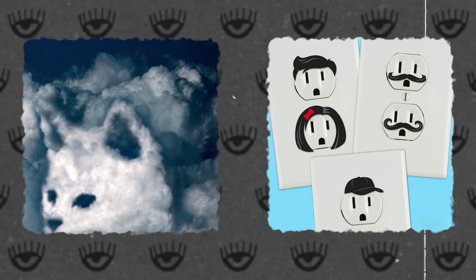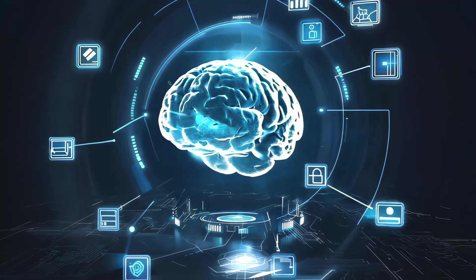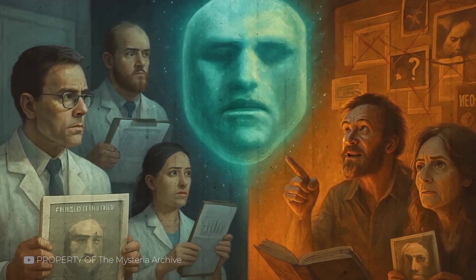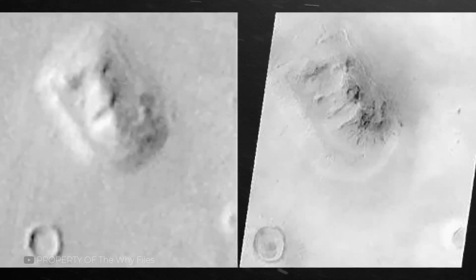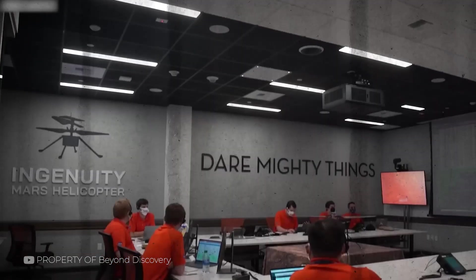Pareidolia is a psychological phenomenon where the mind finds familiar patterns — especially faces — in unrelated visuals. It's why we see animals in clouds or expressions in electrical outlets. Our brains are hard-wired to detect faces quickly. On Earth, that instinct helps us read emotion and build trust. But on Mars, it misleads us. When we look at photos of Martian terrain, our pattern-seeking brain goes to work: a dark rock with two pits becomes a pair of eyes, a cracked ledge turns into a mouth, and with a bit of shadow, the illusion is complete. Pareidolia isn't imagination — it's recognition run wild.